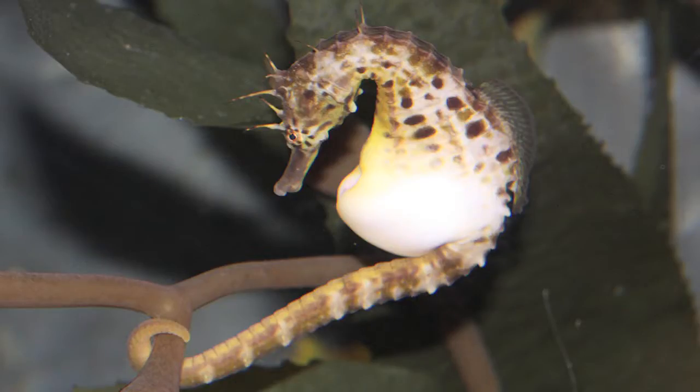The most interesting and unique similarity, though, is that males are the ones who carry the babies. You heard that correctly, ladies and gentlemen — the boys have the babies!